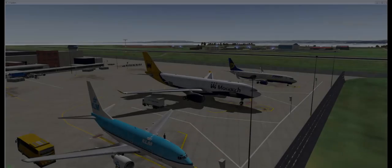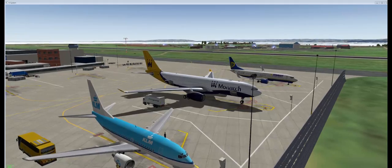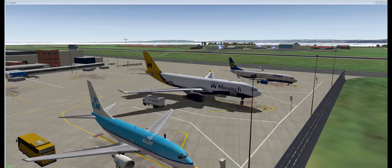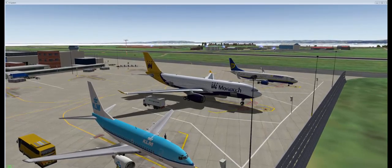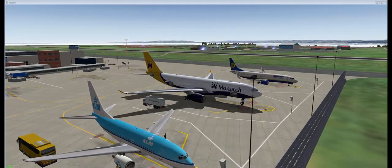Hi, Wycliffe Barrett here. This is X-Plane Dedicated. So what I thought I'd do this morning is a cold and dark start of the Monarch A330 for you. I've done that in the livestream and people have seen me livestreaming that, but I thought I'd actually do a vlog on it.